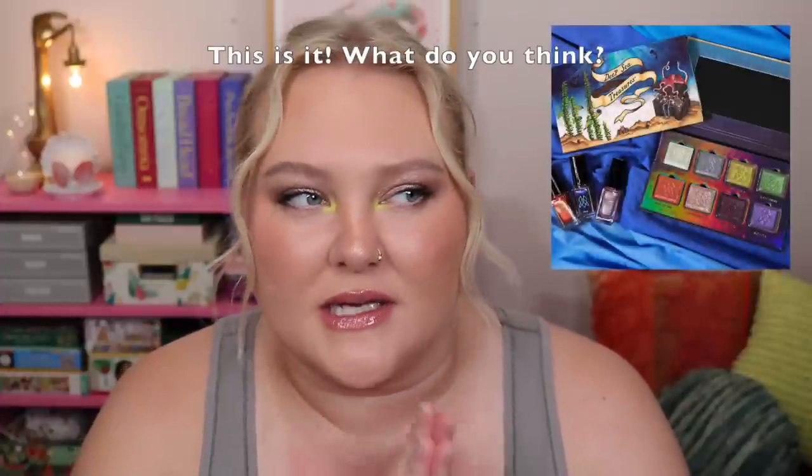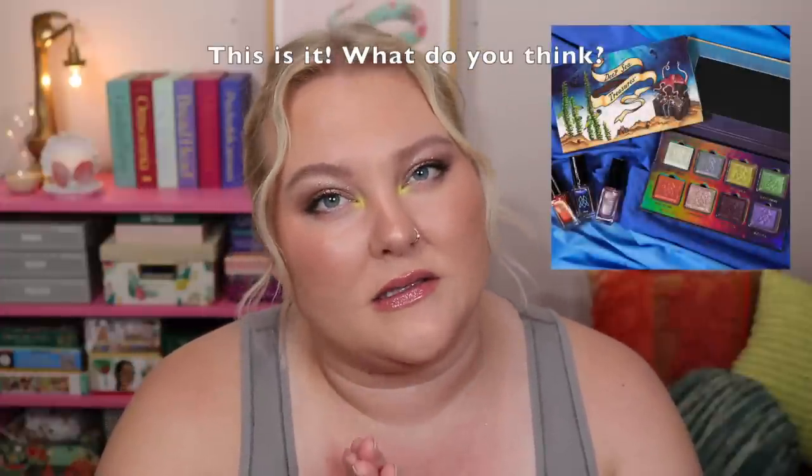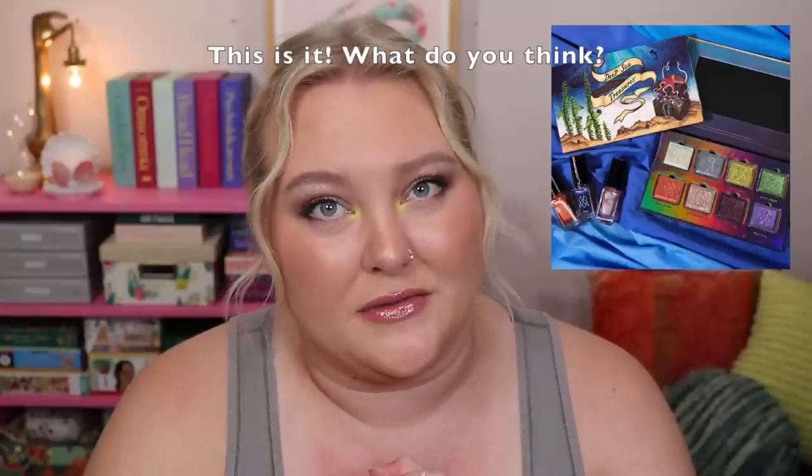I saw that Cleona is doing a new palette and I'm really excited to see the color story reveal. They don't do a ton of palettes, but I want to see it so badly. That kind of reminds me — we need to do a new beauty launches video soon because we haven't talked about new makeup in almost two months, so that will be coming very soon.